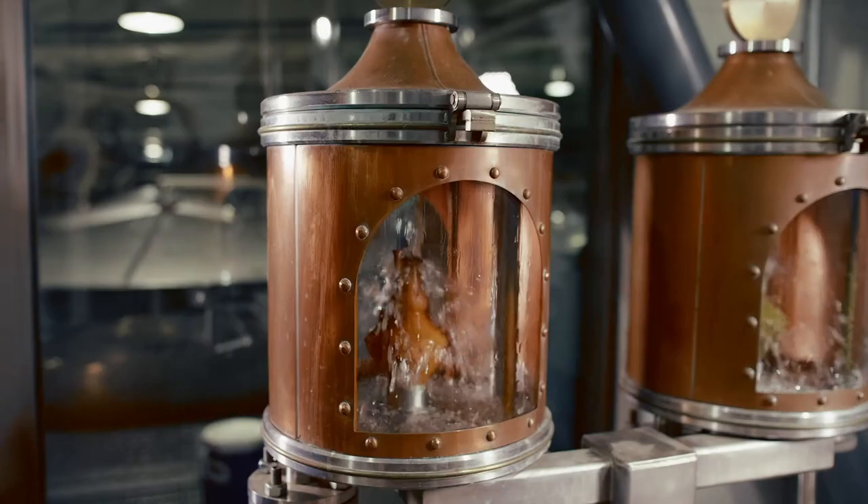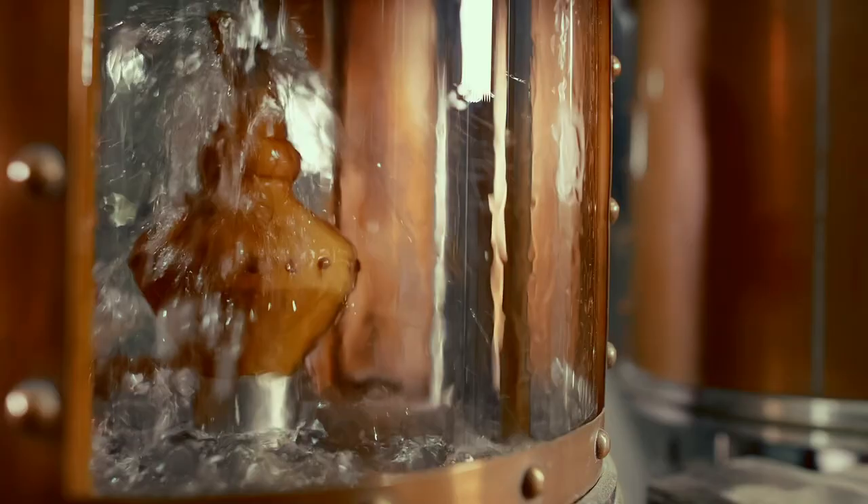All whiskey comes off the still looking much like this. New make spirit is clear and fiery in taste. So how do we get from this to this? When it comes to refining the taste of bourbon, it's all about the barrel.